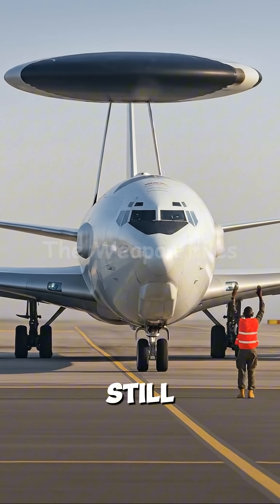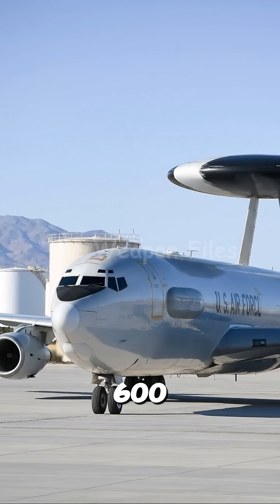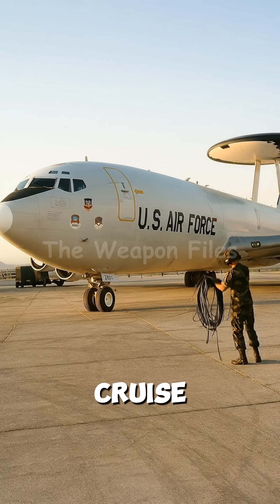While the ground is still dark, that disc is scanning and tracking away. It can track 600 targets at the same time, from bombers to ground-hugging cruise missiles.